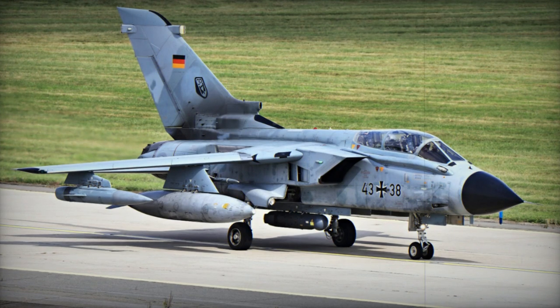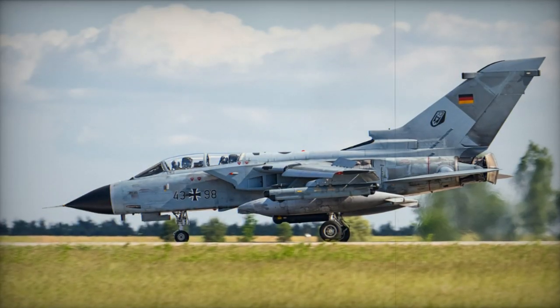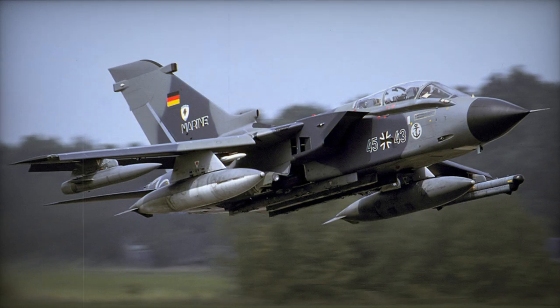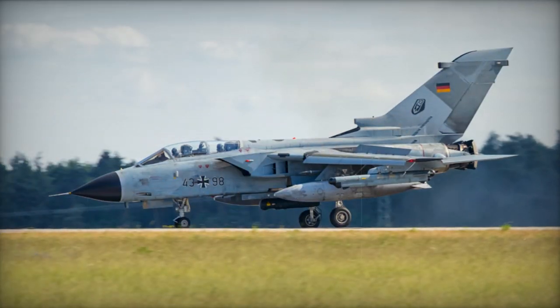The Marine Flieger maintains a wing with approximately 50 IDS aircraft tailored for conventional attack roles. These aircraft can be armed with Kormoran anti-ship missiles, Taurus stealthy cruise missiles, or AGM-88 HARM anti-radar missiles for defense suppression missions. Reconnaissance missions are also within their capabilities.